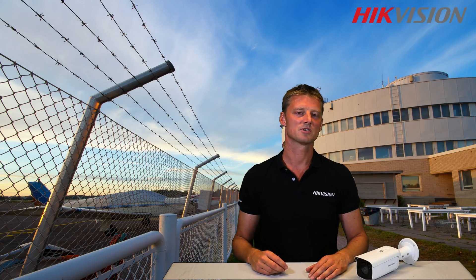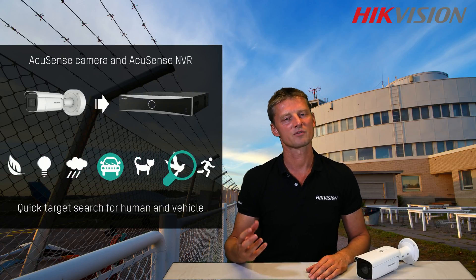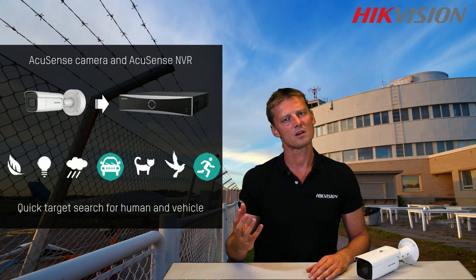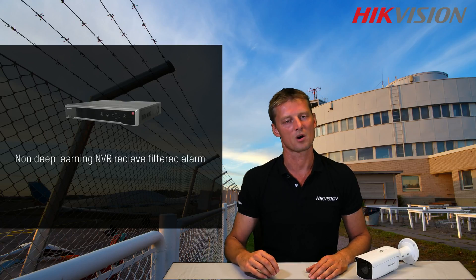It's also really simple to use and set up. We can use the camera in combination with the AccuSense NVR and search afterwards for humans or vehicles. We can also use a normal NVR to receive the filtered alarms as a smart alarm.